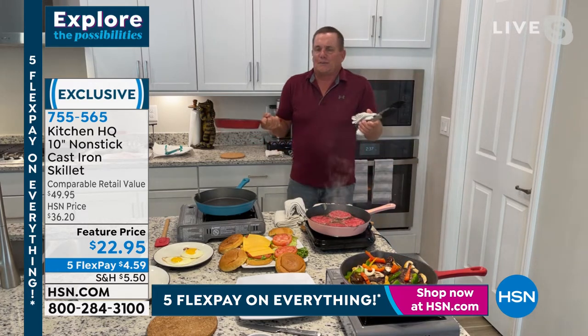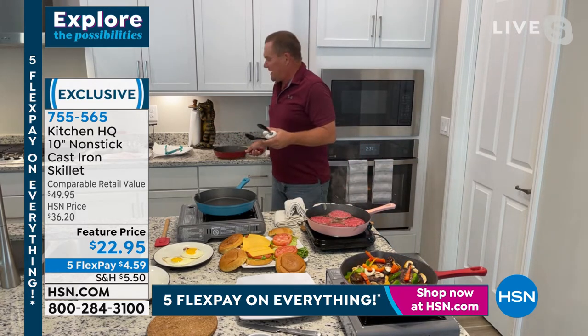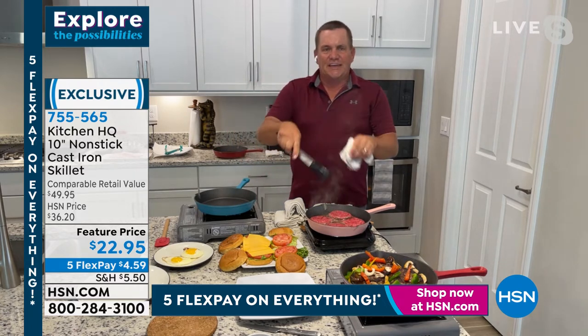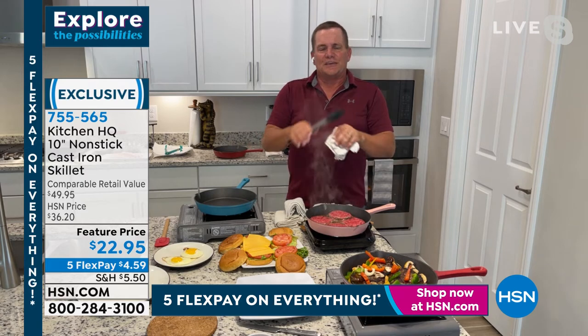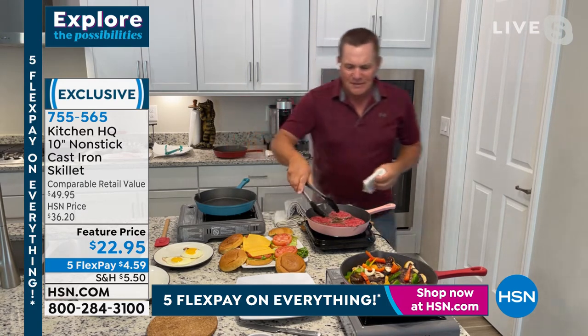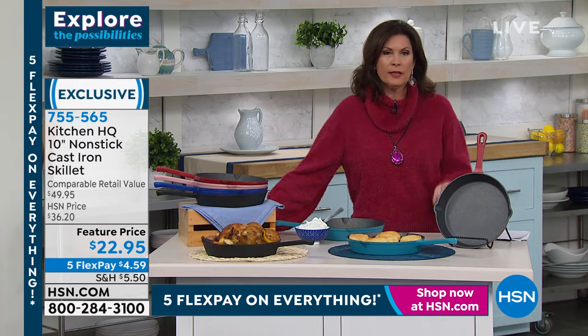For the price — if you've priced cast iron cookware lately, it's out of this world. Kitchen HQ gives us the best quality at the best value. You will absolutely love these pans. My guy Rich used to be in the restaurant business — he bought so many of these things. He absolutely cooks with these constantly.